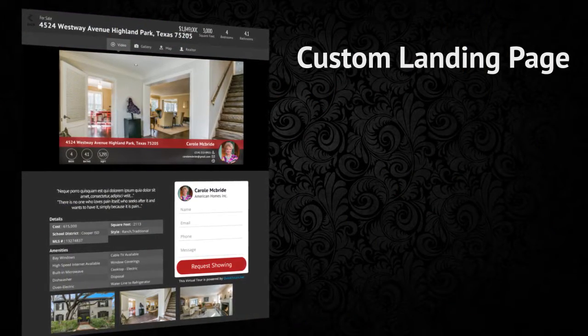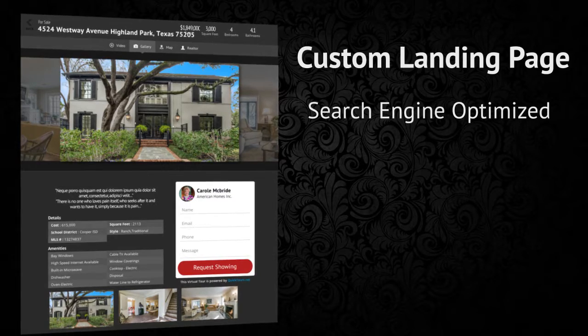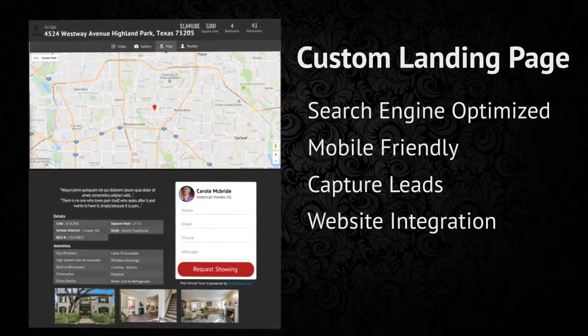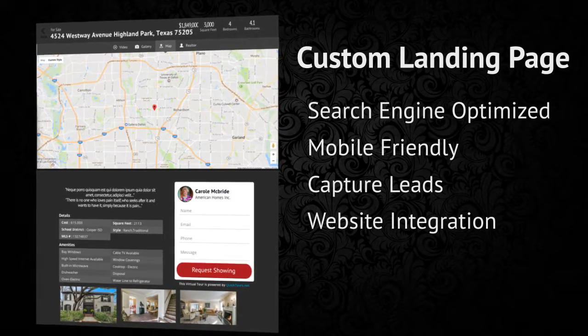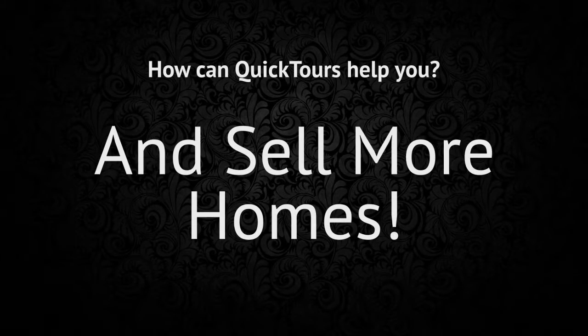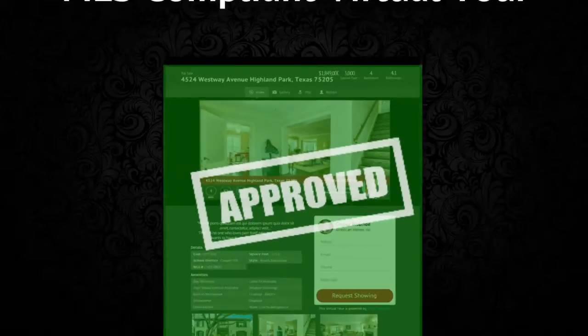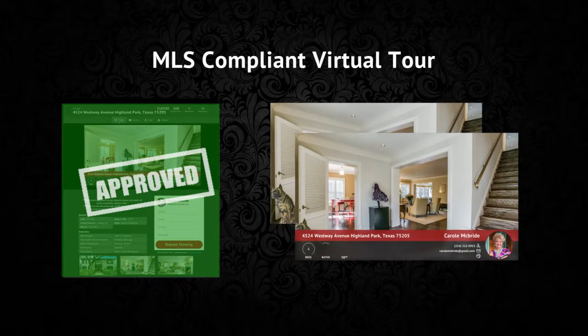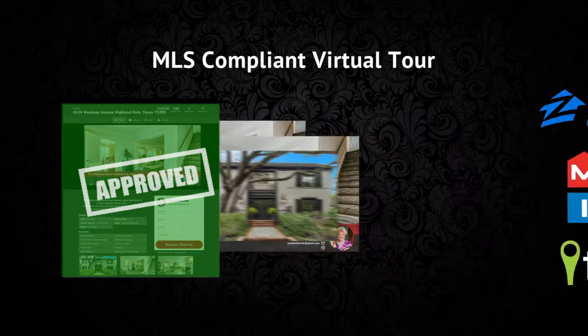Up next is a custom landing page for your property. This page is designed to be search engine optimized, mobile friendly, capture leads, and integrate seamlessly with your own website. Our goal is to help you drive traffic, get more leads, and sell more homes. Finally, your MLS compliant virtual tour combines all of your media — your photos, video, and cinemagraph — and sends it out to the largest real estate websites with the most traffic.